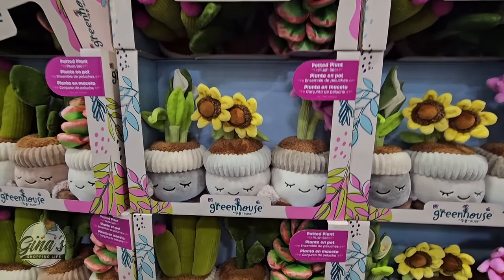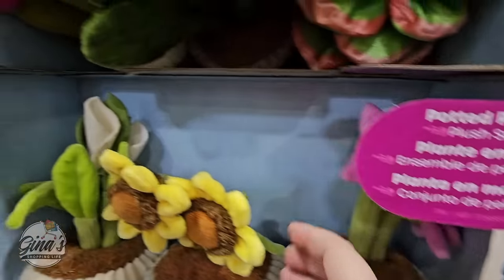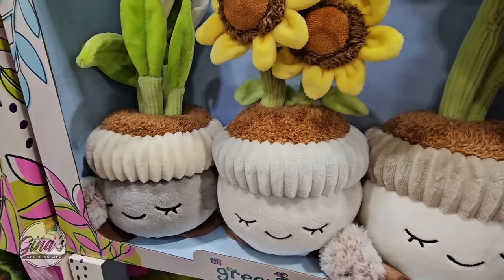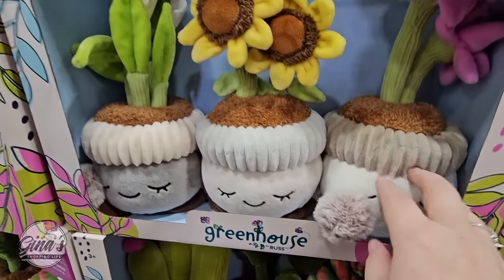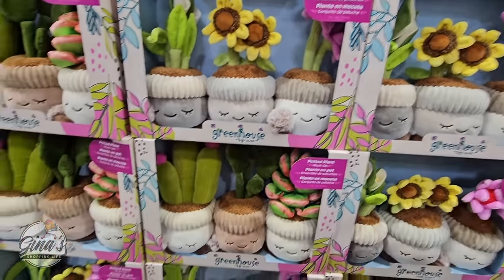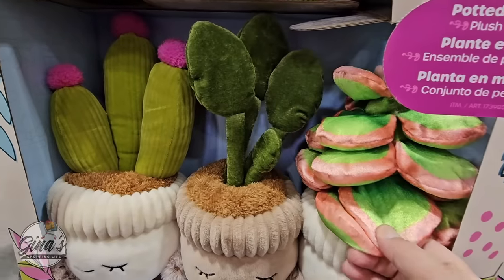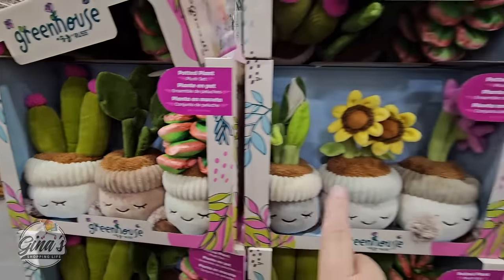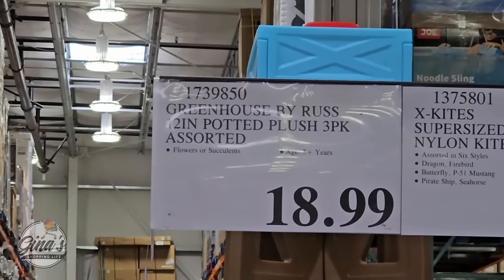These are really cute — potted plush plants. There's a little plush set and they even have feet — how cute is that! I'm assuming these are for kids, but anyone who likes them should pick them up. There are two different sets and they're really adorable — I love the little faces. It's a set of three by the brand Greenhouse, and the price is $18.99.